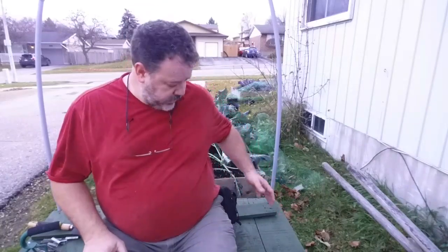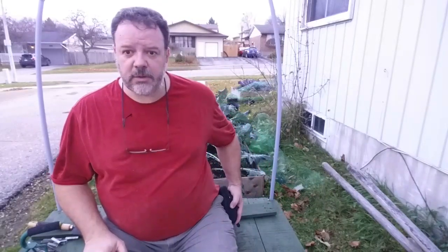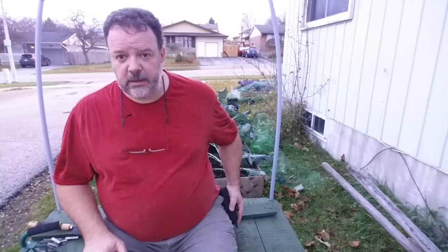Hi guys, this is Eddie on Food for Thought. I've been asked on many occasions, whether it's people out and about that I've met at meetings and online or whatever, what's in my pouch on this side. This is my EDC.